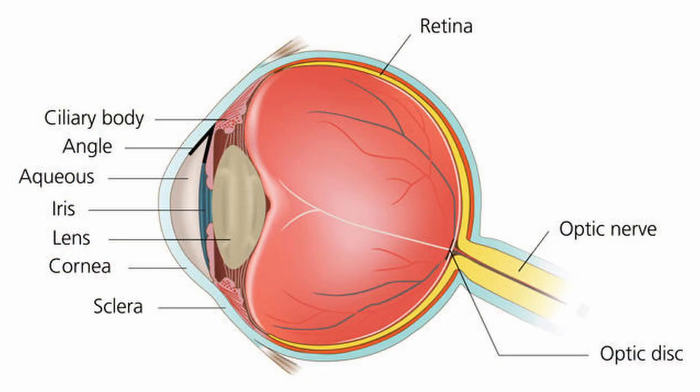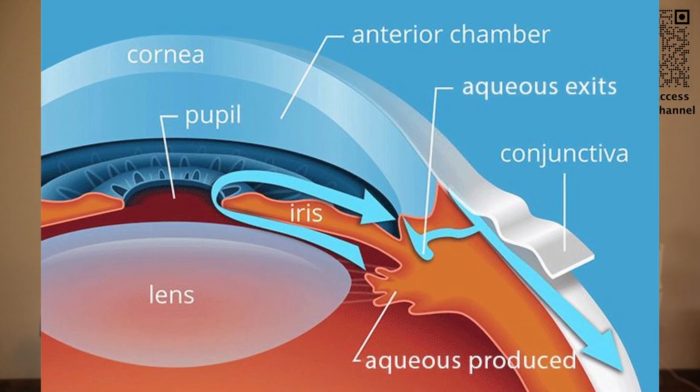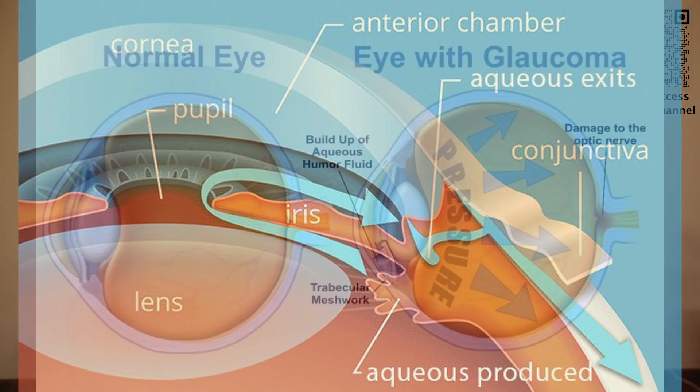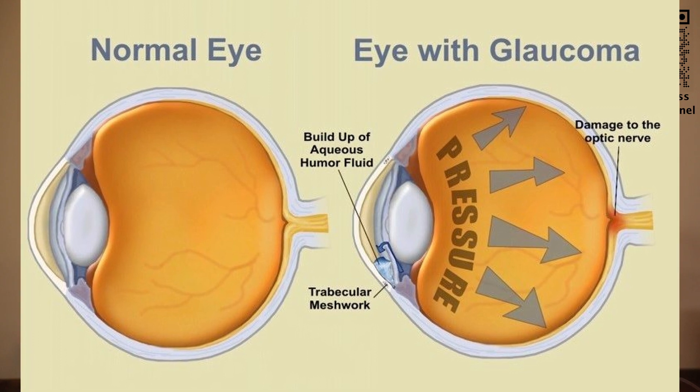Now let us look at the normal eye structure. The eye is like a ball filled with fluid which provides oxygen and nourishment to the rest of the eye. The ciliary body produces the fluid, which is then drained out of the eye via the trabecular meshwork. In a normal functioning eye, the production must balance the drainage. When the production increases or if the drainage is blocked, then the eye pressure will go up.